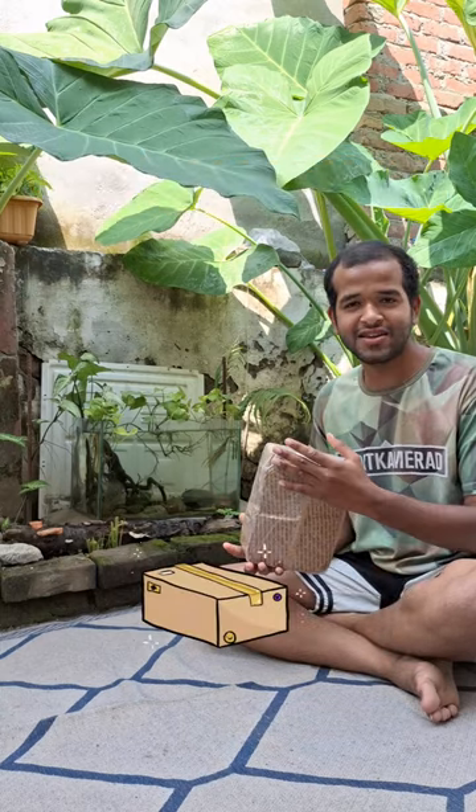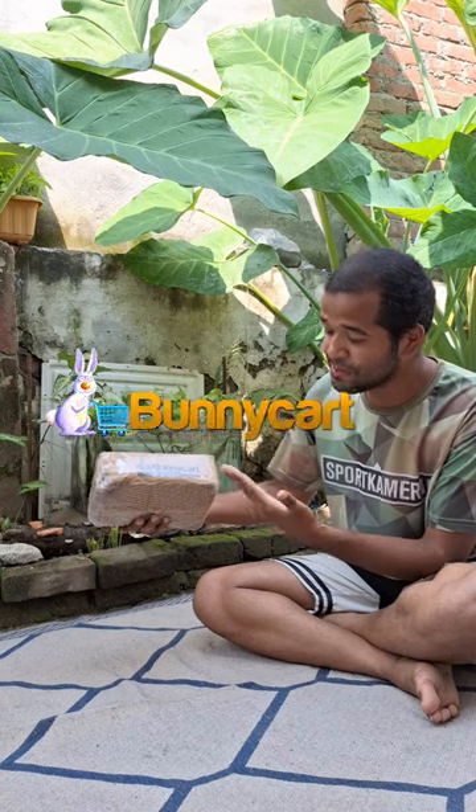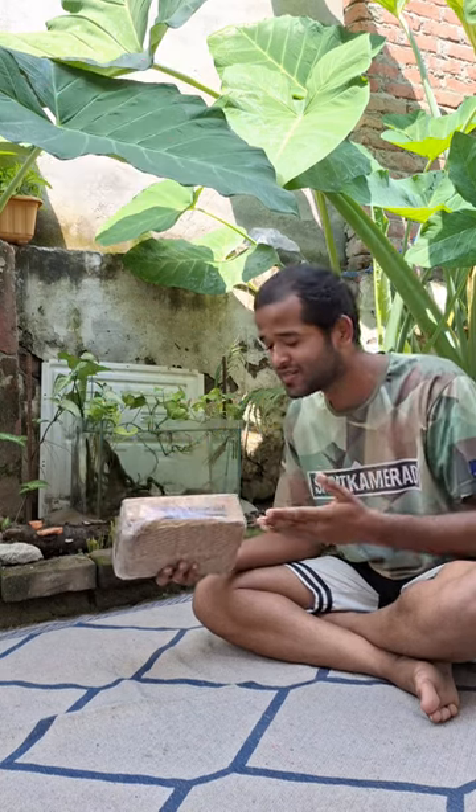Hello guys, recently we got some aquatic plants from Bunny Cart. Here's the package — it has a lot of good packaging. Thank you Bunny Cart for sending this package.